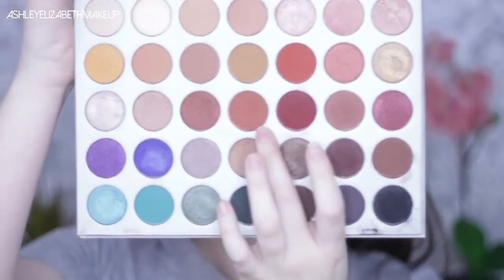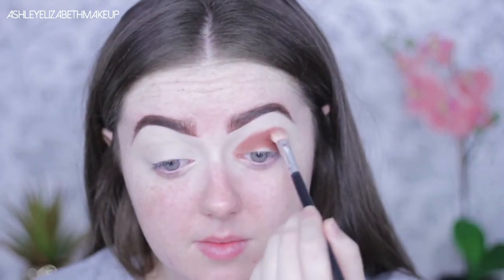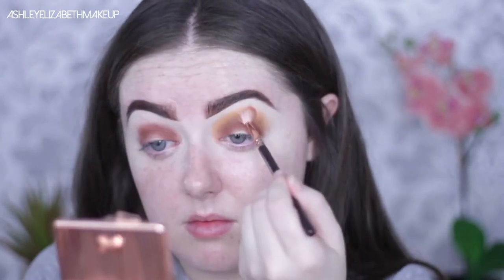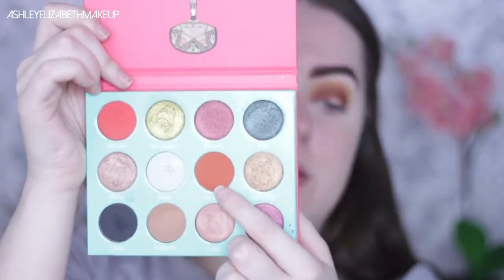I didn't get the name cards in the Jaclyn Hill palette, so I can't look up the names as I usually do in voiceover tutorials. I'll list the colors below. First I'm taking a warm brown shade from the center, then a shade I think is called Butter as a transition shade to blend out. I want this to look a little more orangey, so I'm coming in with Jamila from the Juvia's Place Saharan palette.